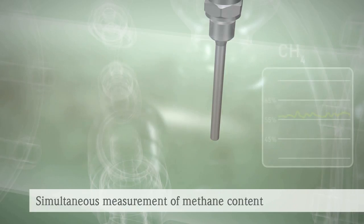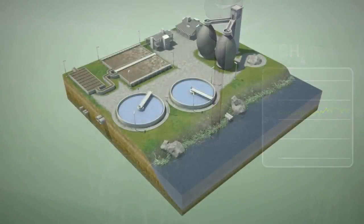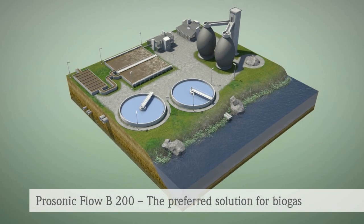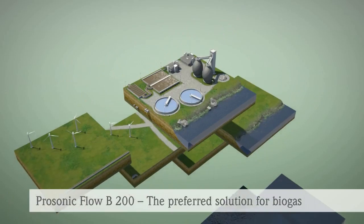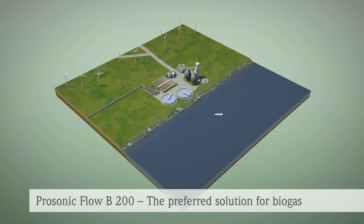Fluctuations in the methane concentration can now be permanently monitored without the need for additional devices. This worldwide, one-of-a-kind feature opens up completely new perspectives for optimal process control. ProSonic Flow B200 stands for precise, multi-variable flow metering. With it, Endress+Hauser contributes to the successful development of alternative energies.